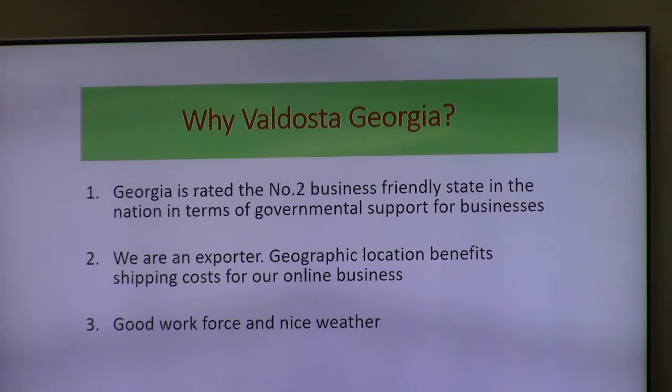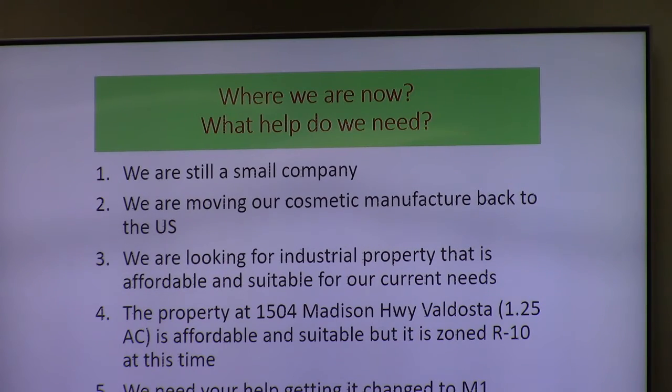Why not somewhere else? Georgia is rated the number two business-friendly state in the nation in terms of governmental support for businesses. We're an exporter. Geographic location benefits shipping costs for our online business. We have a good workforce, and we don't have snow and ice like they're experiencing up north right now. We're still a small company, moving our manufacturing back to the U.S. We're looking for industrial property that is affordable and suitable. The property at 1504 Madison is 1.24 acres — it's affordable and suitable, but it's on our candidates' list. We need your help giving us a change to M1.